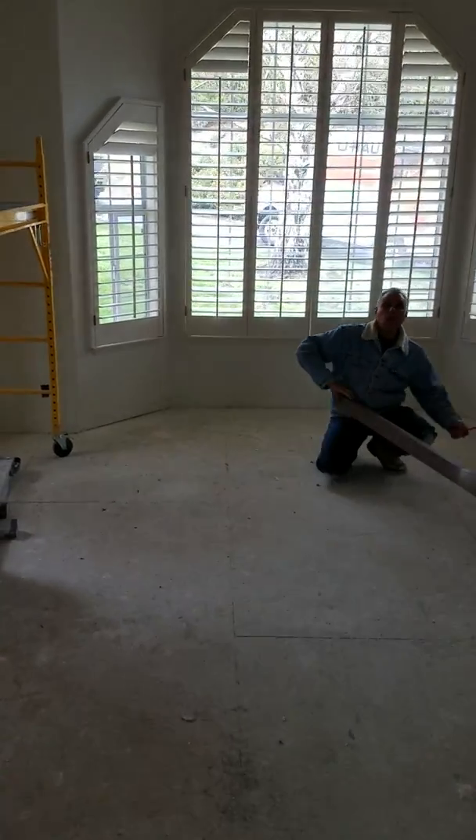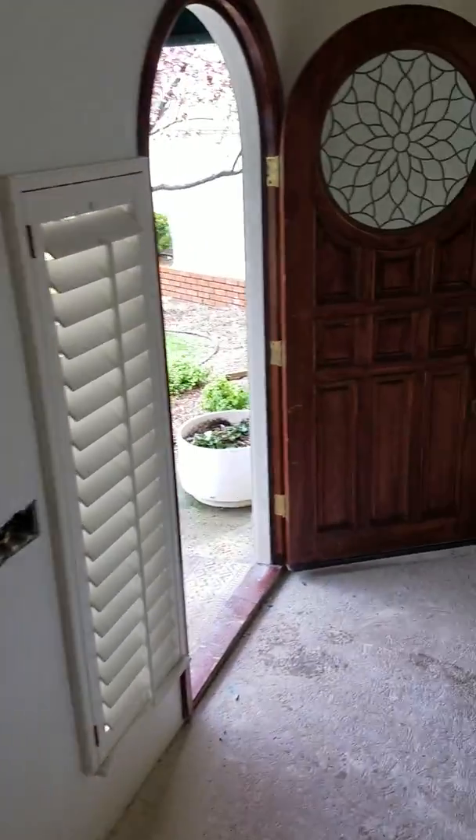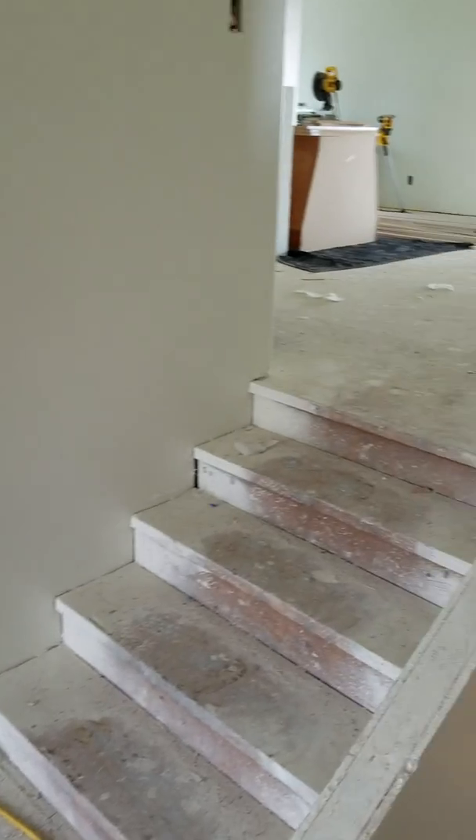He's checking out the highs and lows of the subfloor. I'll ask him in a minute once he's done, to get the whole overall picture and see what's going on down here.